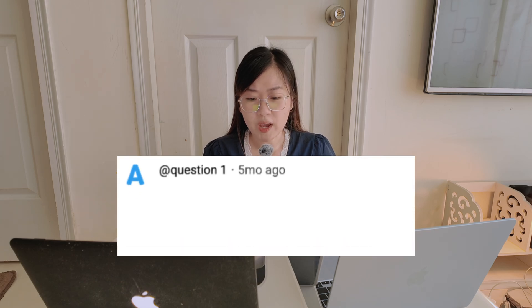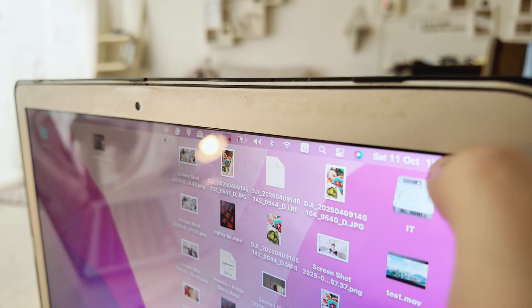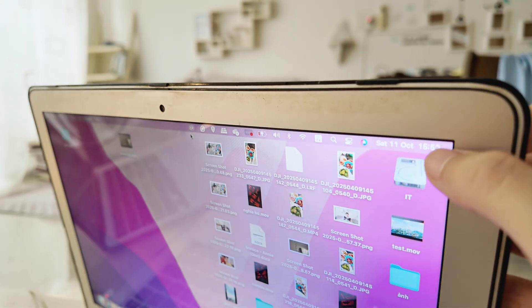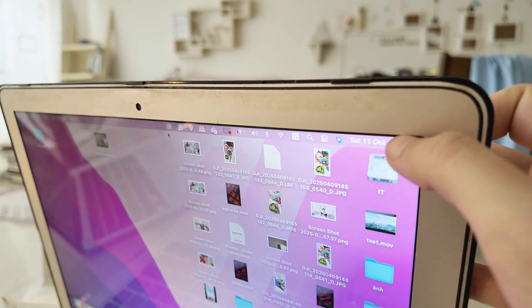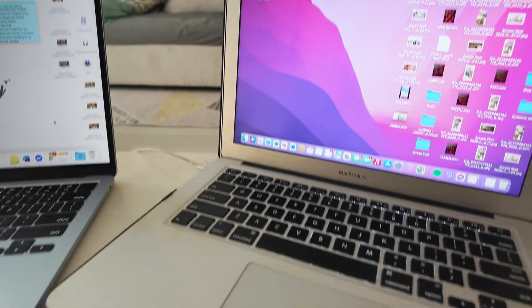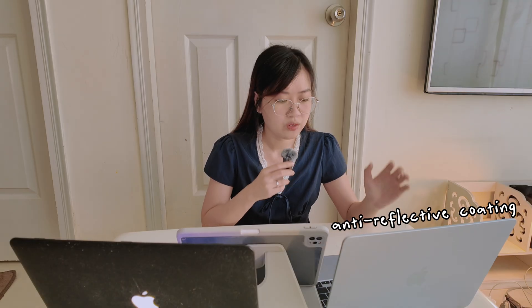First question: is it okay to use a screen protector on MacBook Air M4? I used to put on a screen protector, but after a few years it stuck so tightly that I cannot remove it anymore. I was even told that if I tried to pull up the screen protector it might damage the screen. Plus, the new MacBook already has an anti-reflective coating, so adding another layer doesn't really help.